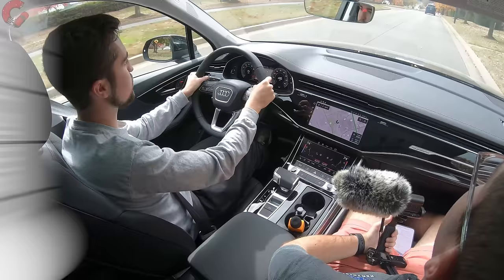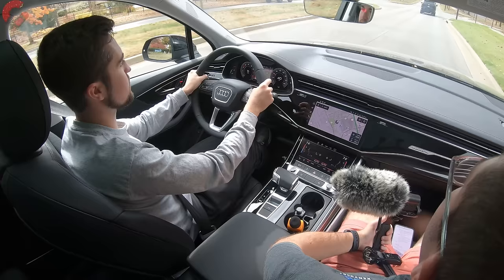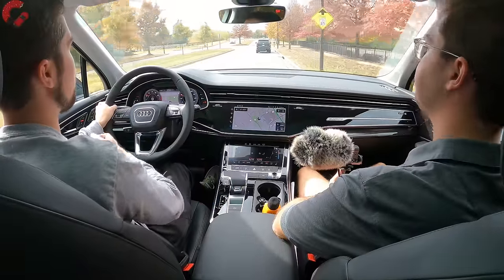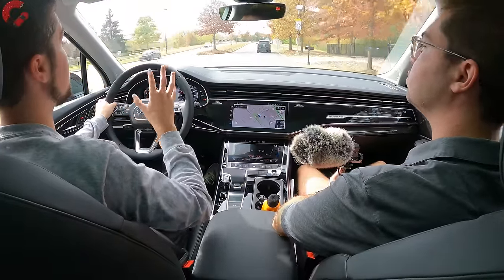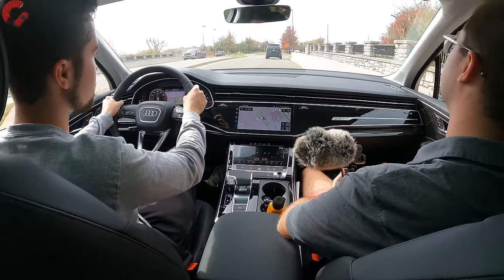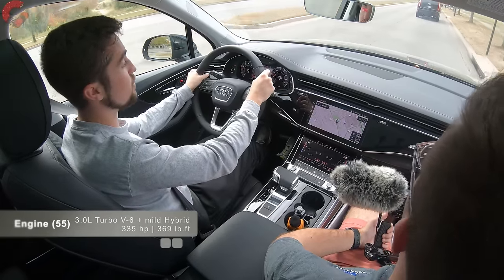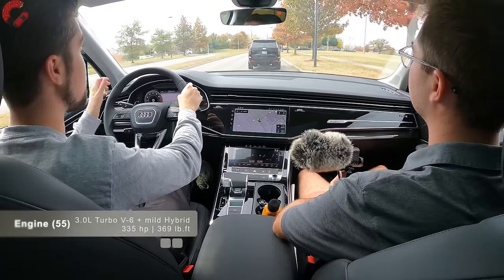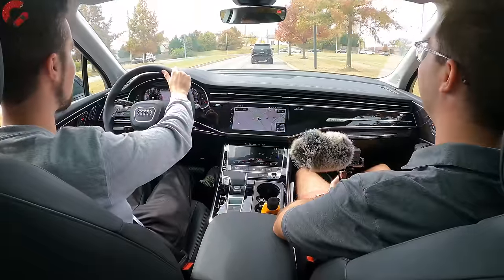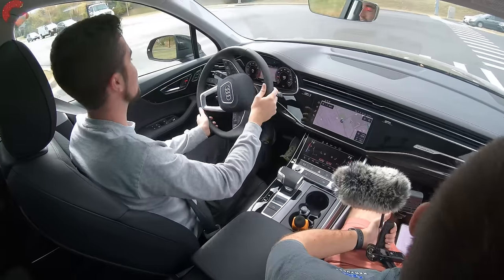Now for a quick punch of the accelerator in the Audi Q7 55 model — the most popular choice. This is a three-liter turbocharged V6 engine paired with a 48-volt mild hybrid system, with total system output of 335 horsepower and 369 pound-feet of torque. This thing is pretty quick when you press the throttle down.